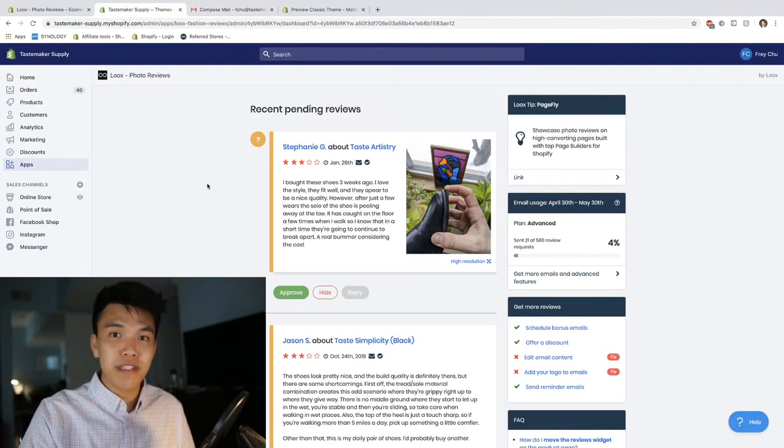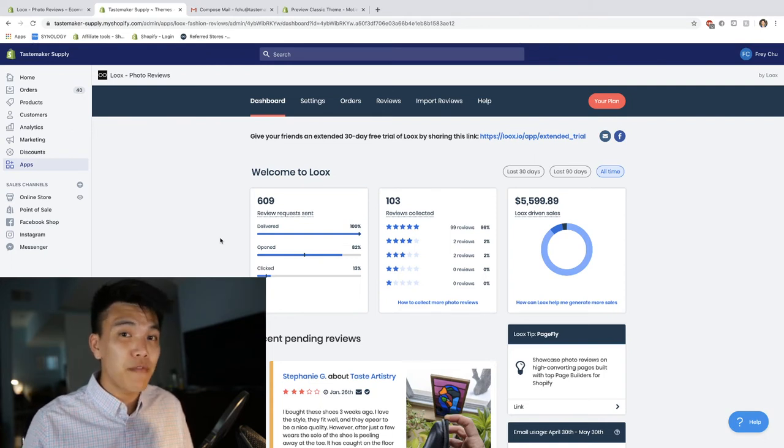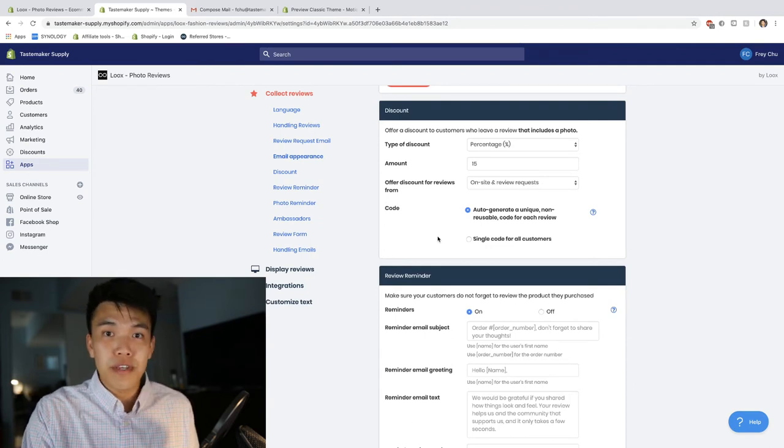Once someone has a bad experience, they're out the door and you never see them again. So you might be asking: how do you incentivize customers to leave a review in the first place? Who's actually going to spend the time to go to your website, write a well-thought-out review, snap a photo, and upload it? That seems like a lot of work. I'm going to go over to the settings option.